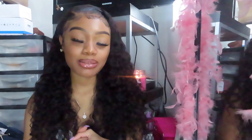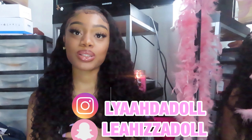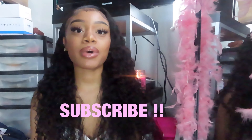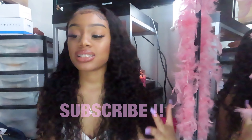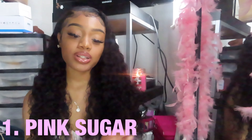Hey dollies, what's up? Welcome back to my channel. My name is Julia. If you're new here, hi, welcome — good vibes over here. Today's video is going to be a mini fragrance haul. I'm not going to be talking about bath and body or Victoria's Secret specifically — it's just a bunch of fragrances that I personally like from different brands. So let's get right into the video.